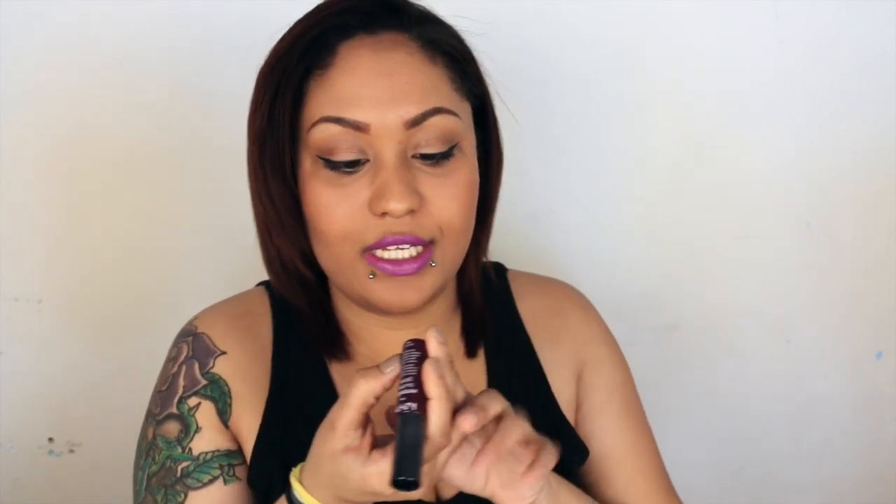Another absolute favorite has been the NYX Intense Butter Glosses. I have them in two other colors; this one right here is Black Cherry Tart, and I used it in my Valentine's Day makeup look. This is just a really pretty color and they feel fantastic. If you love the original Butter Glosses, you will die for these — the color is more intense, not just a light wash, it's straight-on pigment and it's beautiful. I have two other colors but I definitely want to get more.